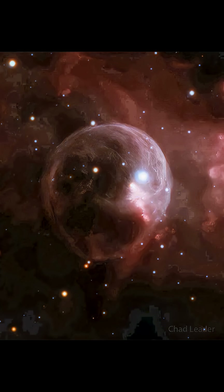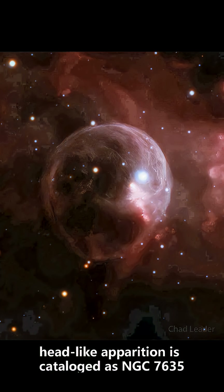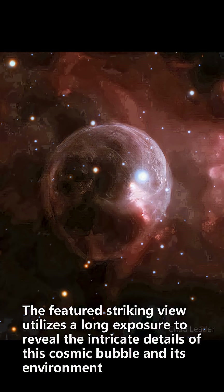What created this huge space bubble? Blown by the wind from a star, this tantalizing, head-like apparition is catalogued as NGC 7635, but known simply as the Bubble Nebula. The featured striking view utilizes a long exposure to reveal the intricate details of this cosmic bubble and its environment.